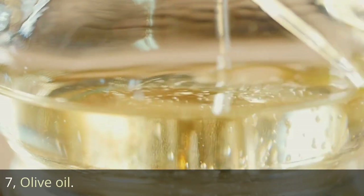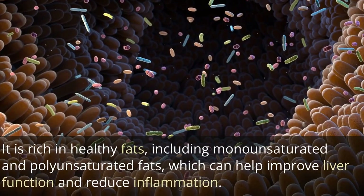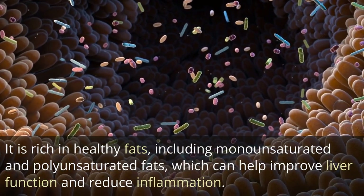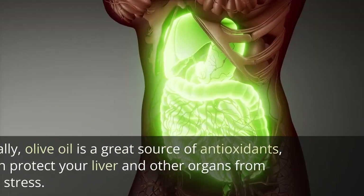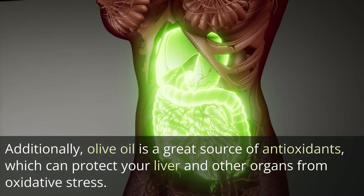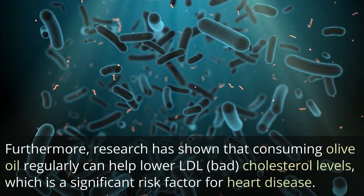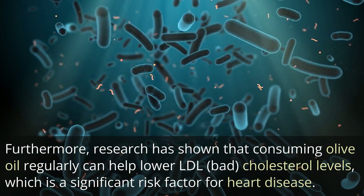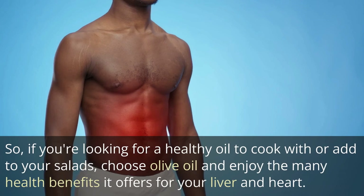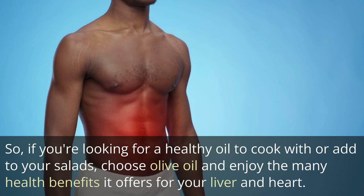7. Olive oil. Olive oil is one of the healthiest oils you can include in your diet. It is rich in healthy fats, including monounsaturated and polyunsaturated fats, which can help improve liver function and reduce inflammation. Additionally, olive oil is a great source of antioxidants, which can protect your liver and other organs from oxidative stress. Furthermore, research has shown that consuming olive oil regularly can help lower LDL bad cholesterol levels, which is a significant risk factor for heart disease. So, if you're looking for a healthy oil to cook with or add to your salads, choose olive oil and enjoy the many health benefits it offers for your liver and heart.